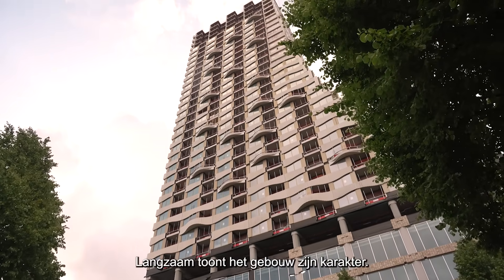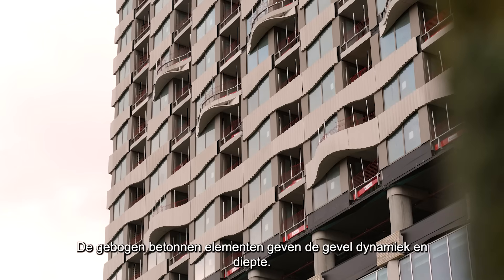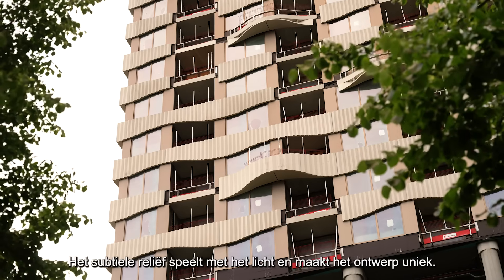Slowly, the building reveals its character. The elegant curved concrete elements bring movement and depth to the design. Delicate relief patterns catch the light, giving the facade a truly unique identity.